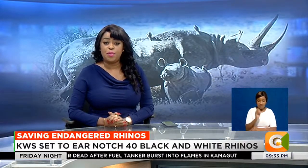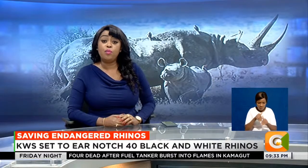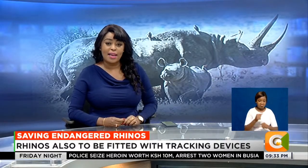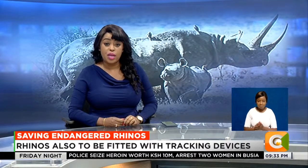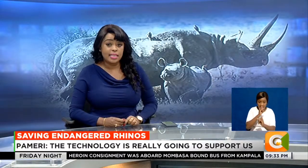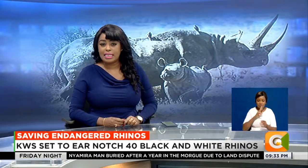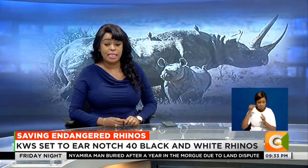Both black and white rhinos are set to be ear-notched and fitted with transmitters that will enable rhino monitors to easily track and identify the endangered species in an exercise currently underway at Lewa Wildlife Conservancy. The exercise, done every two to three years in all rhino sanctuaries, is aimed at ensuring at least 60% of all rhinos are uniquely identifiable. The transmitters send live signals of the location of each animal fitted with one.